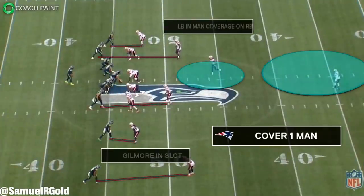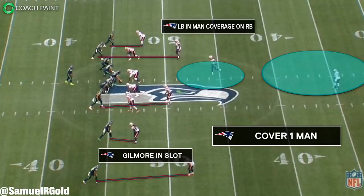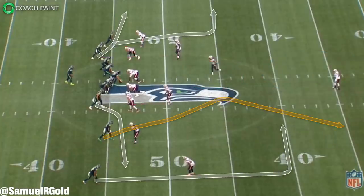This touchdown happened in the second quarter. Before the snap, the Patriots lined up with a single high safety deep, the running back was flexed out wide against a linebacker, and Gilmore was in the slot standing with outside leverage. These are pretty clear tells the Patriots were in man coverage — Cover 1 man specifically, which as we discussed in my video breaking down the Patriots defense, is one of their favorite coverages. They use this on over half of their snaps in this game alone.